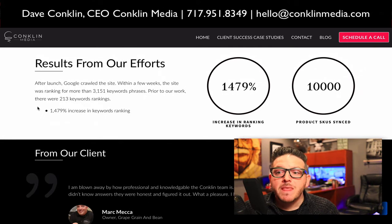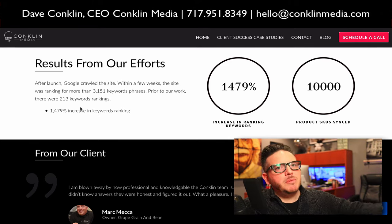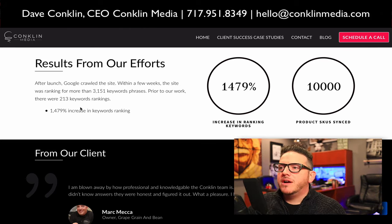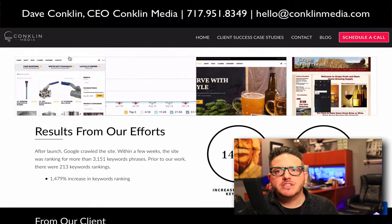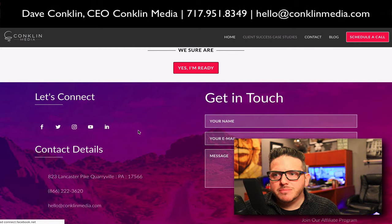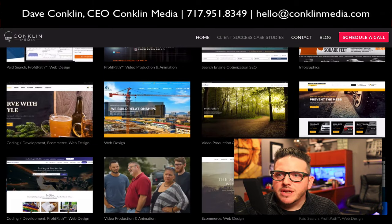Here was a kicker too — Mark, the owner of this business, had us create this site, and we had a 1,400% increase in ranking keywords after we launched the site. They were previously on another platform; we built it on our platform and synced over 10,000 SKUs as we were doing this project. It was absolutely an incredible project — we just completed it a little over six months ago.